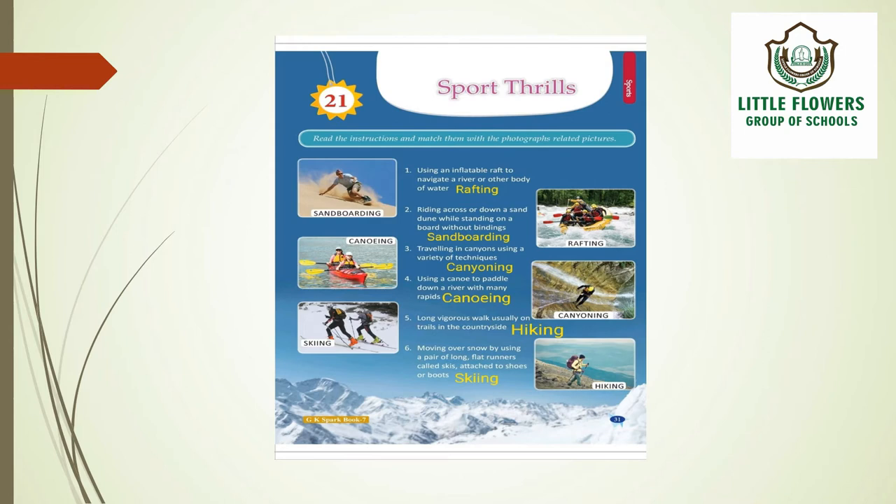The second one is riding across or down a sand dune while standing on a board without bindings — the correct answer is sandboarding. The third one is travelling in canyons using a variety of techniques, and the answer is canyoning.